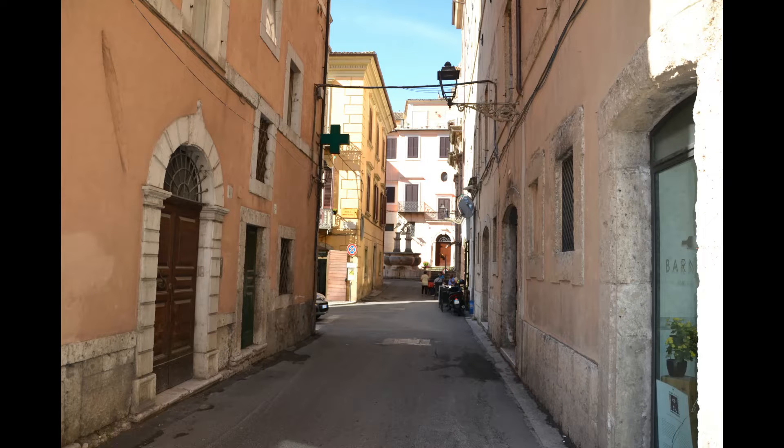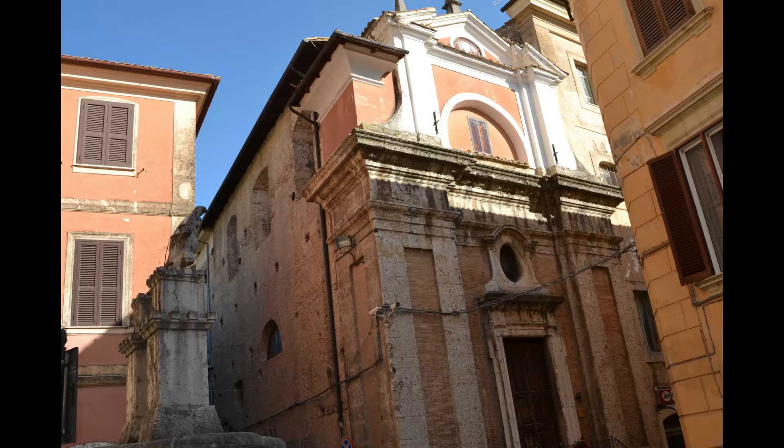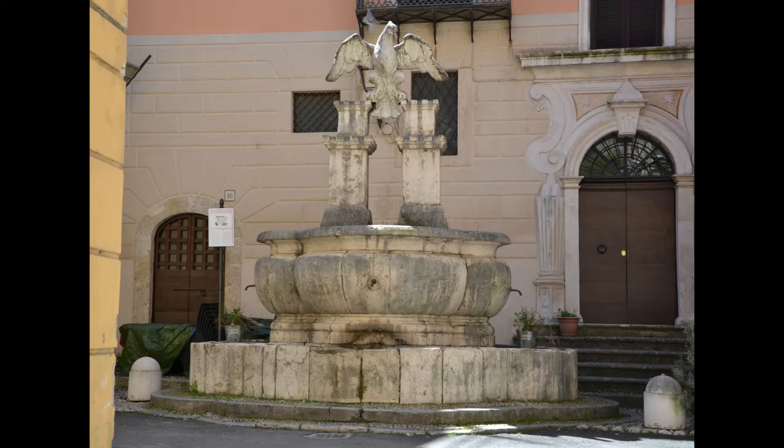From Municipio Square, and through Lysow Street we can finally arrive at the quarter of Civita Falconara. Just at its entrance, there is the Church of the Holy Cross that dates back to the 17th century and the Fountain of the Eagle that dates back to the second half of the 17th century.